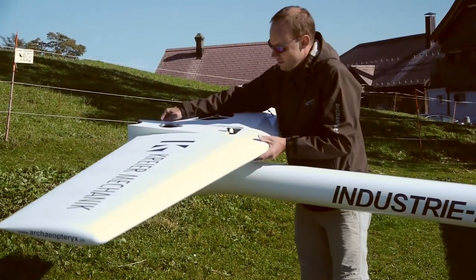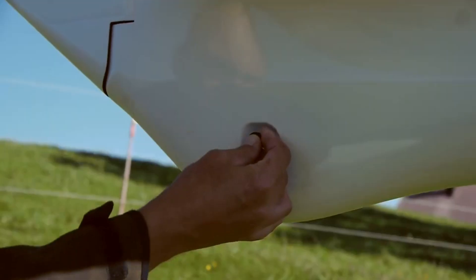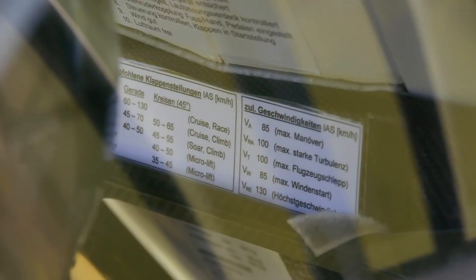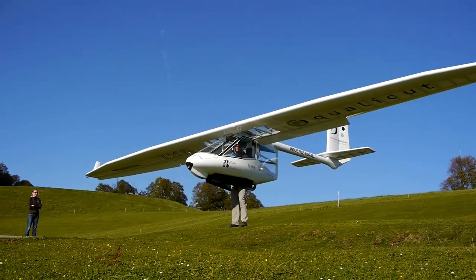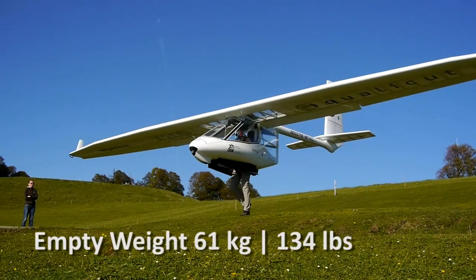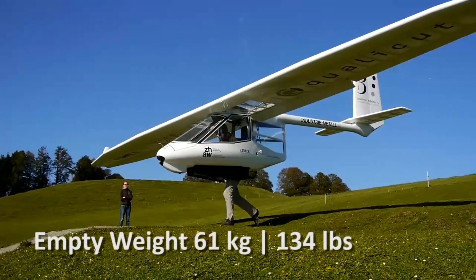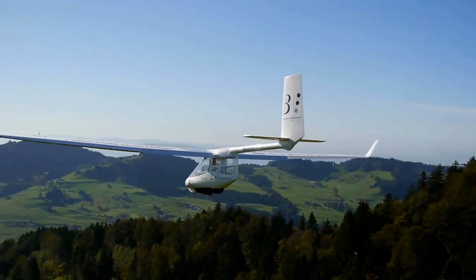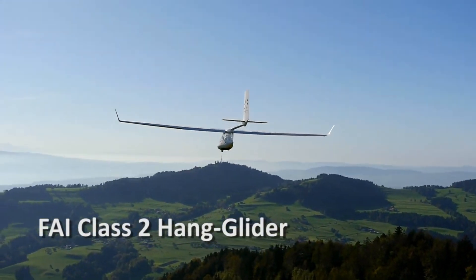Number two: Archaeopteryx. The Archaeopteryx is a cutting-edge mini aircraft that blends advanced technology with a sleek, futuristic design. Named after the prehistoric bird, it features unique aerodynamic qualities, allowing it to soar efficiently and swiftly through the air. This lightweight aircraft is powered by a combination of electric and hybrid propulsion systems, making it an eco-friendly choice for urban air mobility.